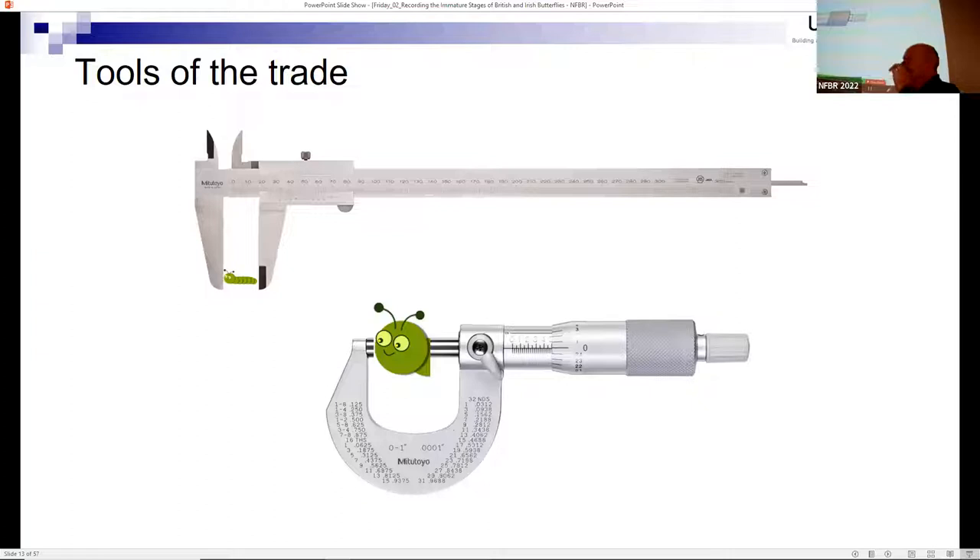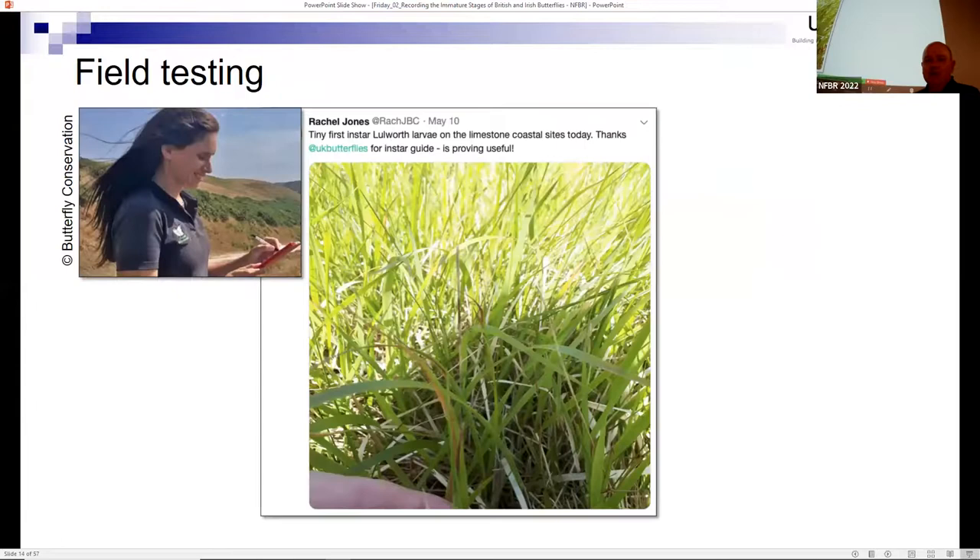I'll give a couple of examples of what we needed to do. First, I'll reassure you that no caterpillars were harmed in the making of this presentation. Using a vernier gauge to measure the length of a caterpillar is quite important, as is measuring the head capsule, which is fairly consistent. You can use a micrometer to get close - all this was useful information for determining which instar a given caterpillar was in.